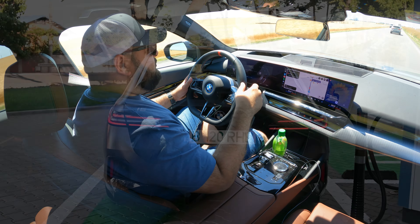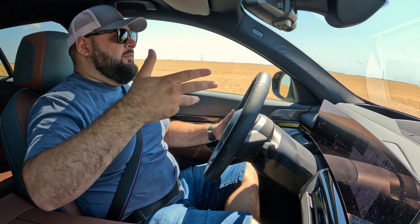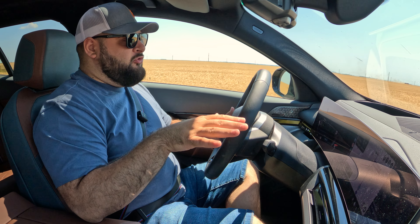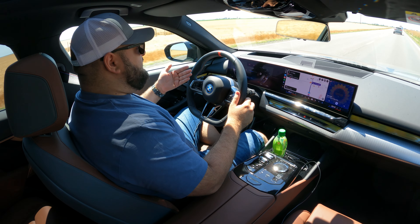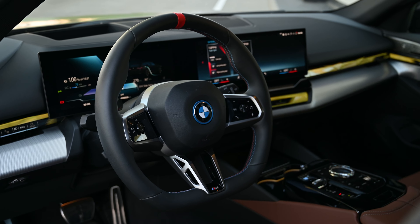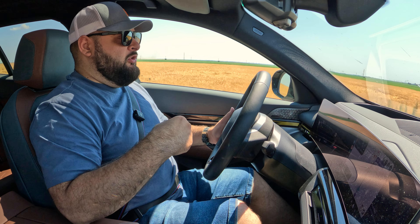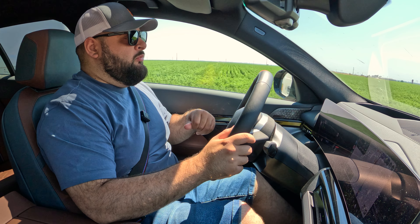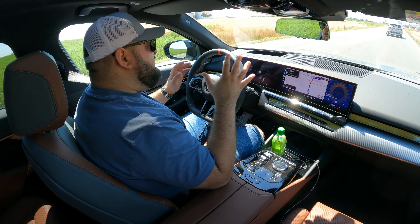One thing I don't like is that you cannot get an opening sunroof — only a glass roof is available, which will be sorely missed. Inside, it looks exactly the same regardless of drivetrain: a huge curved screen, the latest infotainment system, and the M Sport steering wheel with a red ring showing steering center — which I love. I have the adaptive cruise control on right now, and it works flawlessly; the car basically drives itself while I talk, with a camera watching my face to ensure I'm paying attention.